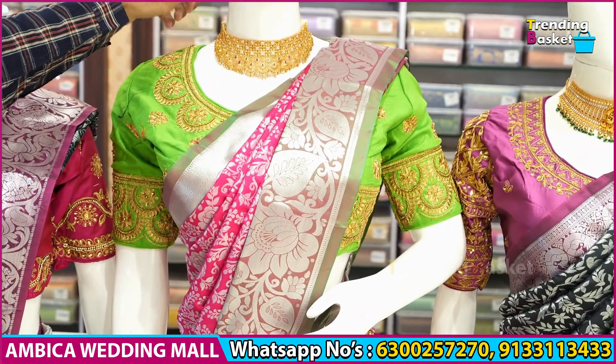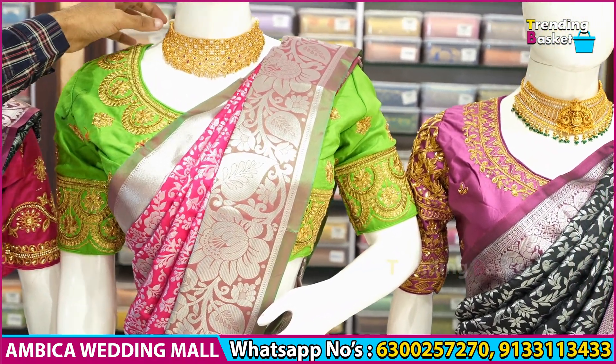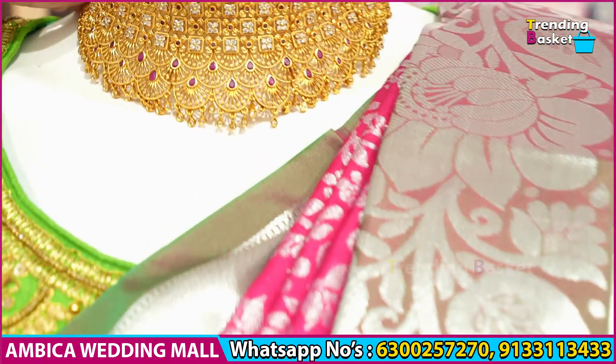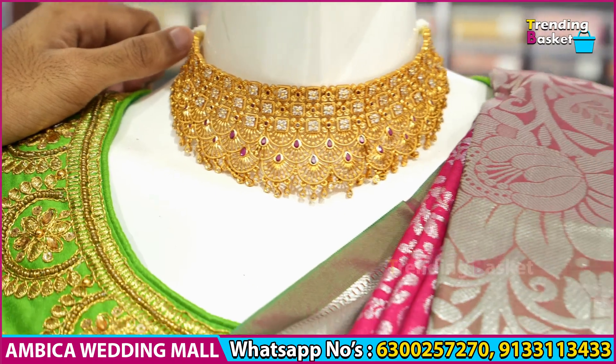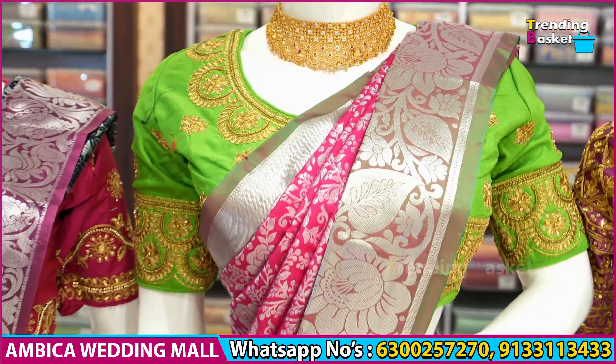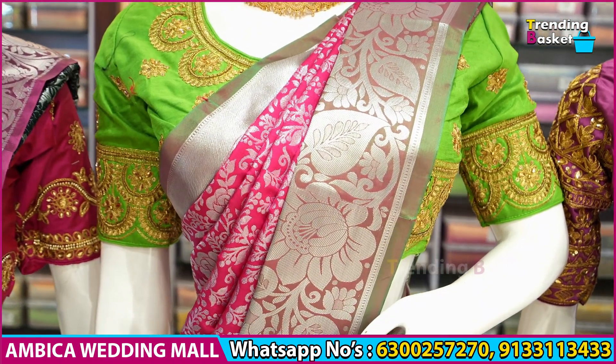You can directly visit the store or purchase online. You can also purchase exclusive fashion jewelry. Jewelry collections are available every day — check the link in the description box for Ambika Fashion Jewelry.